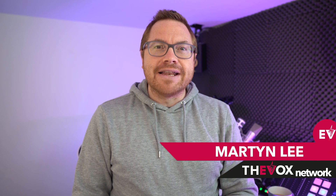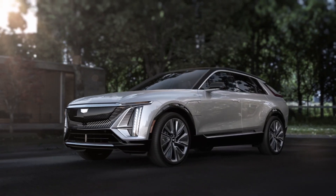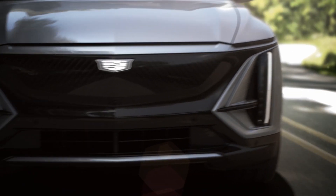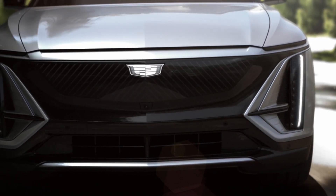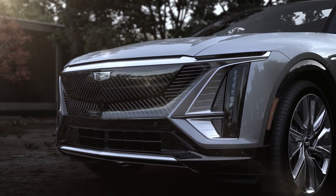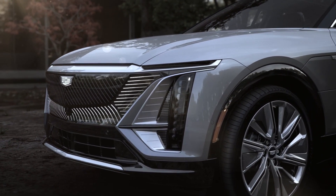First up today, the Cadillac Lyriq. We're not going to get the car until the beginning of 2023, so over a year to wait for it. We wondered whether to put it on the show today, but when you think about the iconic stature of the brand and what a revolution this car could be in its history, it's worth talking about. At the front end, it's quite a futuristic look. We can see the Cadillac logo illuminated, set in a gloss black closed-off grille.